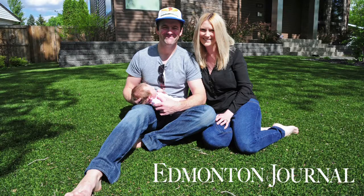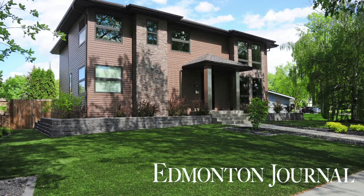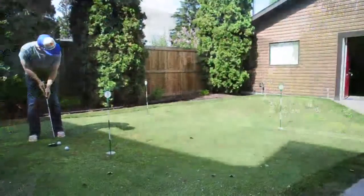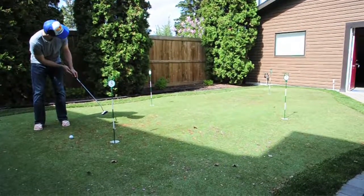I'm Peter Stetsko. I've been in my house for about five years now, and in 2009 we had fake grass installed in the front, and also, as you can see here, a putting green in the back.